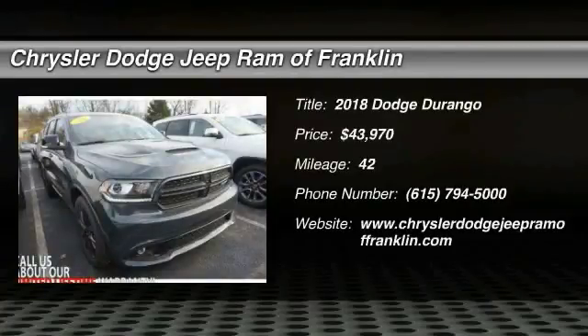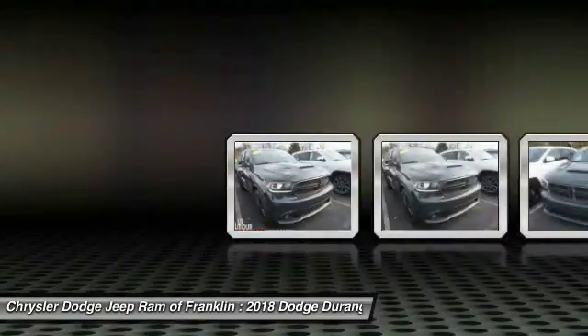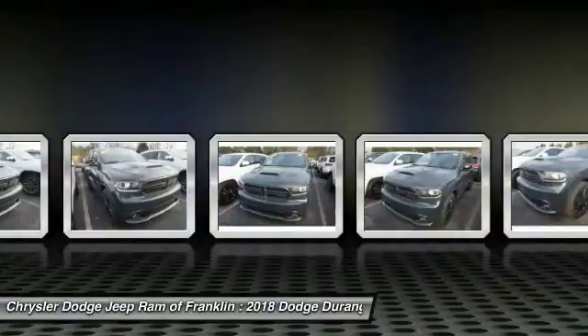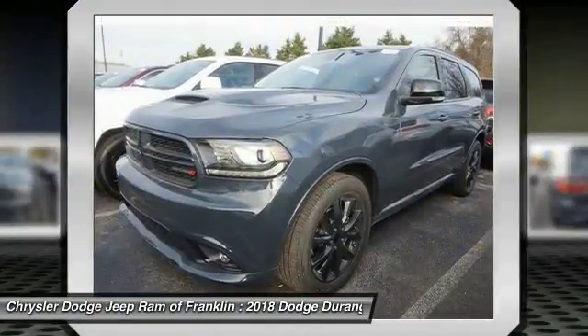Looking for the right vehicle? Check out the 2018 Durango. The Durango allows you and your family to travel in style and comfort while towing your camper or boat. It offers more interior room and towing capability than most midsize SUVs and has an available third row of seating.